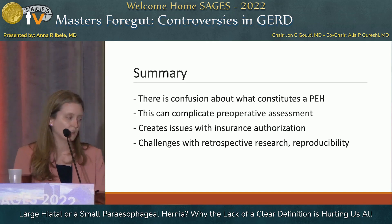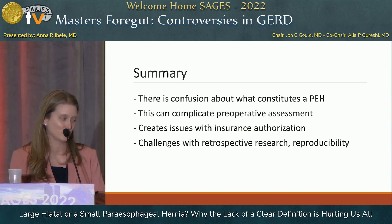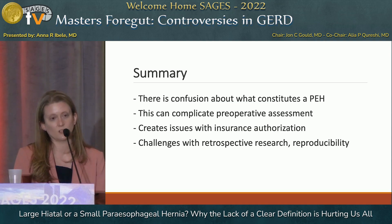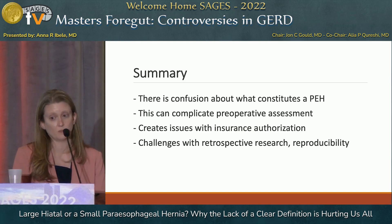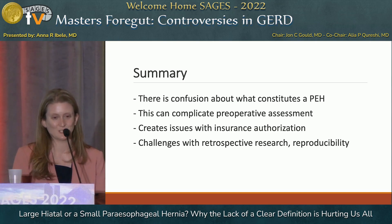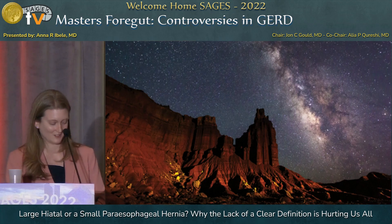In summary, it's not just my clinic where there's confusion about what's a big type one versus a small type three. This is a common issue affecting primary care doctors, GI referrers, and radiologists alike. It can complicate preoperative assessment, delay timely care, complicate reimbursement and preauthorization, and make research challenging — including earning rejection letters with good critiques. Thanks very much for the opportunity to talk about confusion.